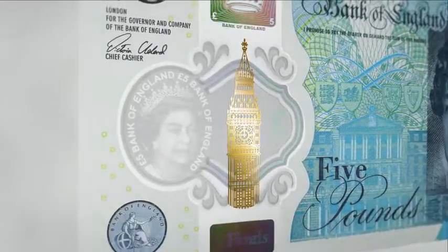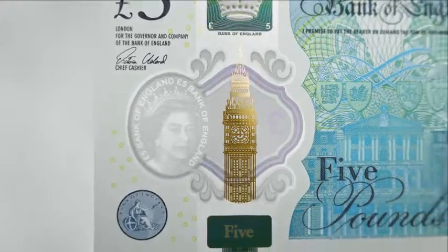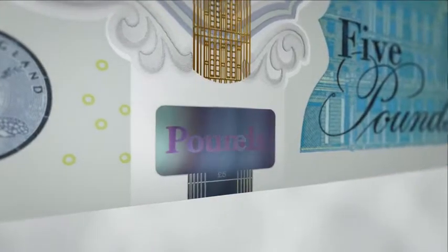The pound symbol in the window will also change from purple to green. A finely detailed metallic image of the Elizabeth Tower is positioned over the window and will appear gold on the front of the note and silver on the back.